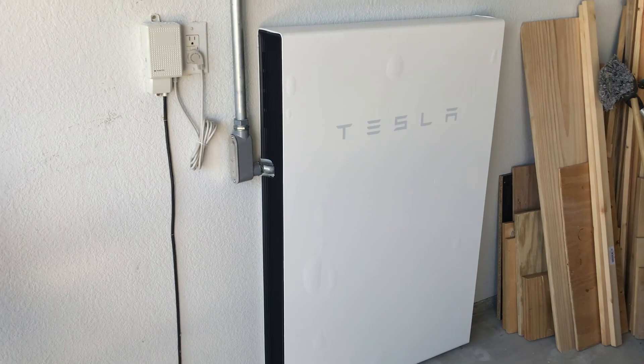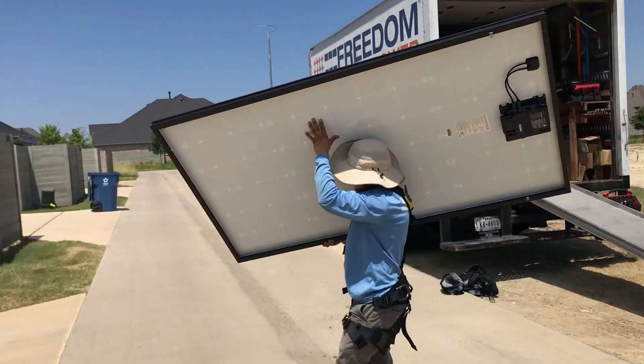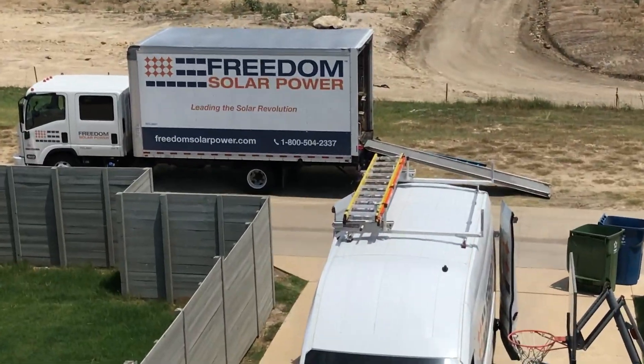We also purchased a power wall, so we have backup power in case of an outage. We live in Texas — we've been warned all summer there could be outages, and in the winter there are sometimes outages. So we just wanted to have that backup option. If you have any questions related to those things, throw that in the comments, but let's get started.